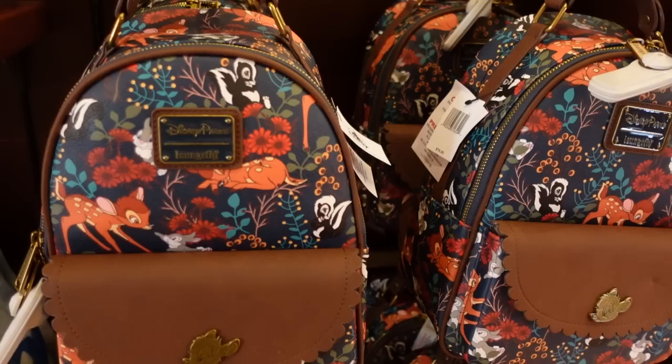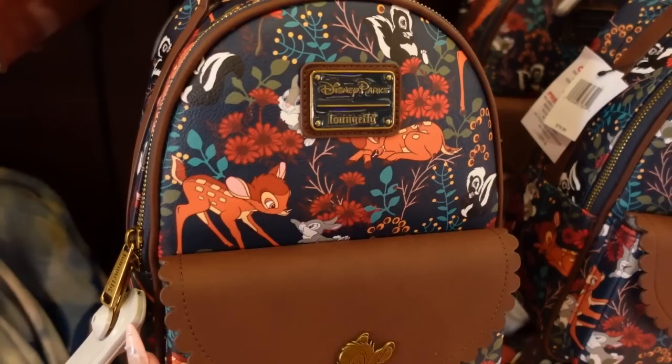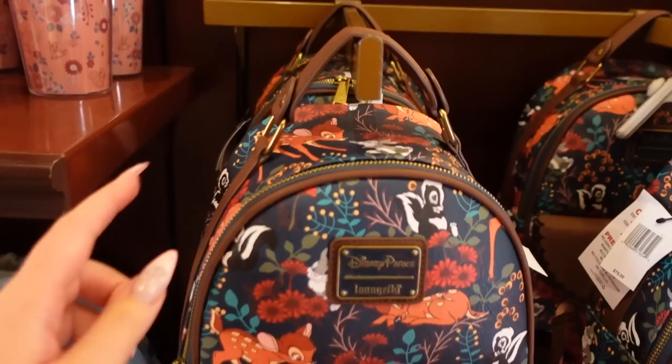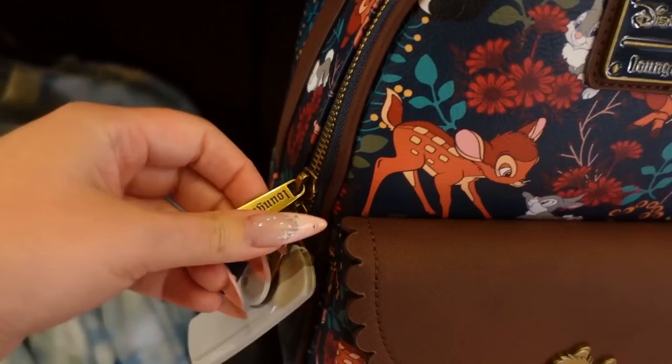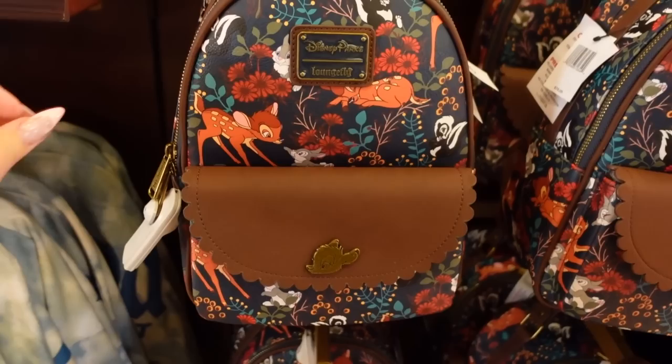Now we are moving on to new Disney Parks Loungeflies. This is a Disney Parks exclusive — it's Bambi-themed. The silhouette is totally different than what we've seen before: there is a top handle, and this one has a scalloped trim flap pocket with a Bambi metal accent in a distressed brass color. I really like the color palette too — it's very foresty and very fun.